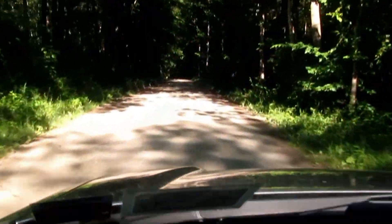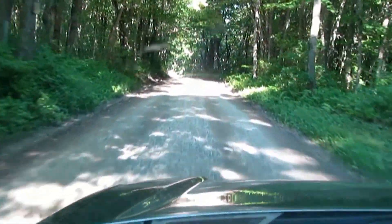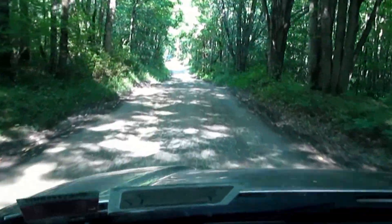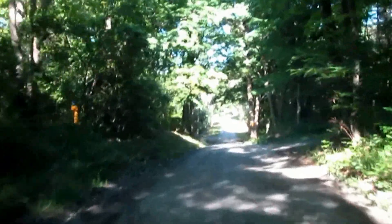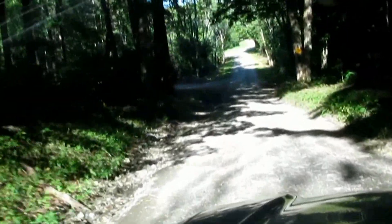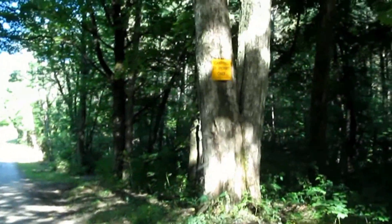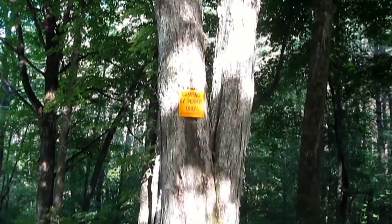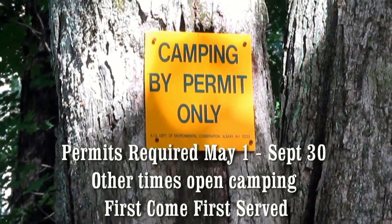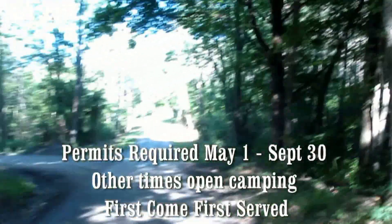It's a little potholed but not bad — we're going along at about 15 miles an hour. I see posted signs on either side of the road; I hope I'm not on the wrong road. There are a lot of these signs, which is the way it is around here. Camping is by permit only. There are campsites here and they're free, but it's heavily used in the summer.